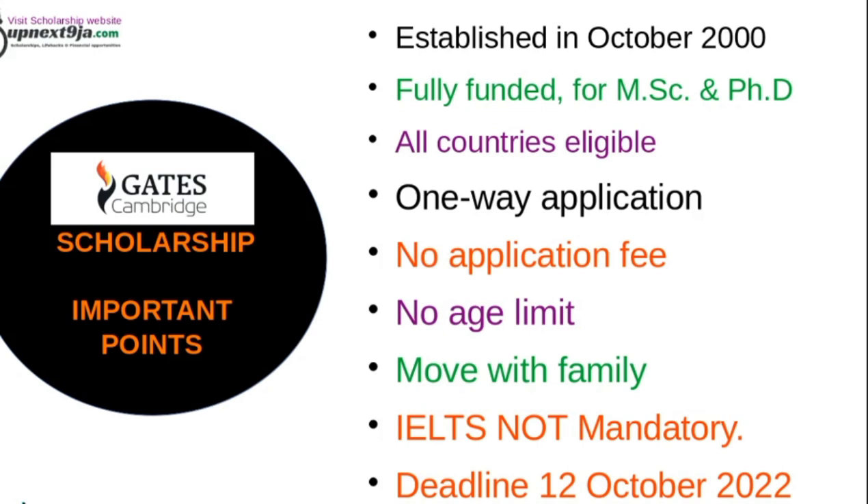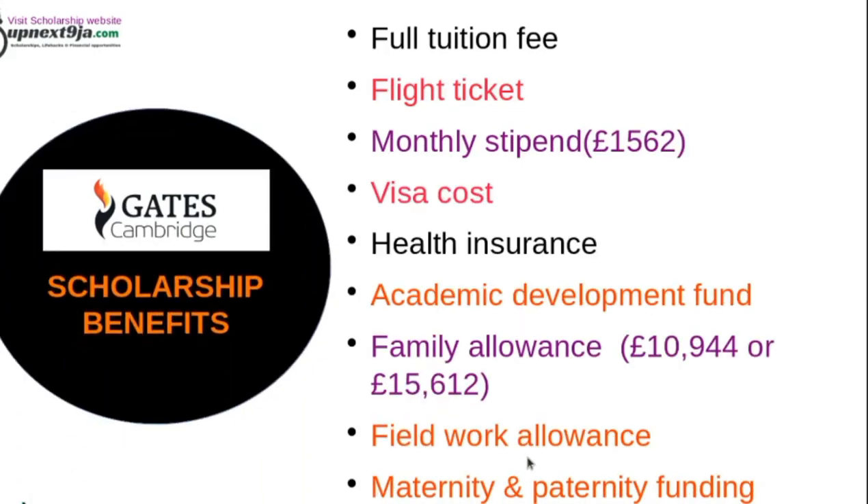There are no application fees for the scholarship and no age limits. You can move with your family. IELTS is not mandatory but you must meet some criteria to prove your English proficiency. The deadline for this scholarship is October 12, 2022.